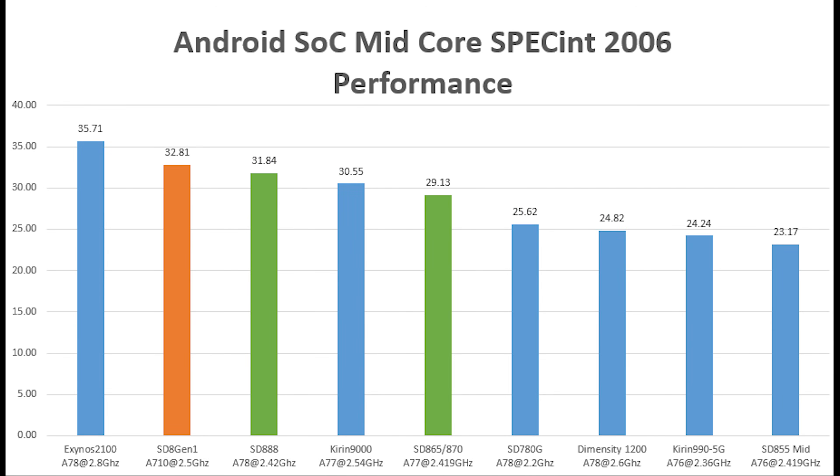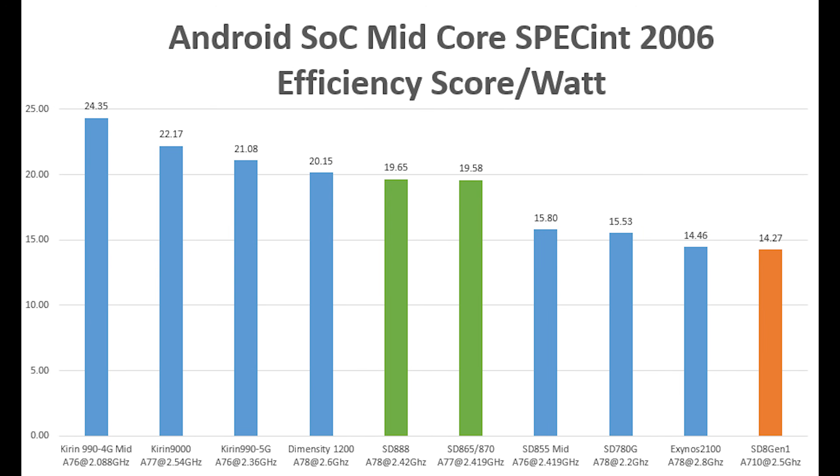Moving on to the mid cores, the performance improvement is very minimal — only about 3% faster than the mid cores in the Snapdragon 888, and actually slower than the higher-clocked A78 cores in the Exynos 2100. Something seems wrong with the new Cortex-A710 cores, because they should be much faster but we see almost no improvement. Even worse, the mid-core efficiency has suffered dramatically — these cores are incredibly inefficient, which is a serious concern for battery life on Snapdragon 8 Gen 1 devices.